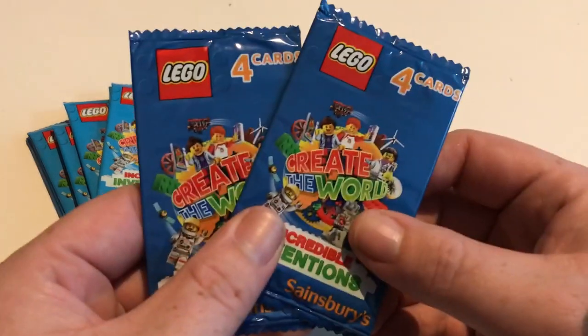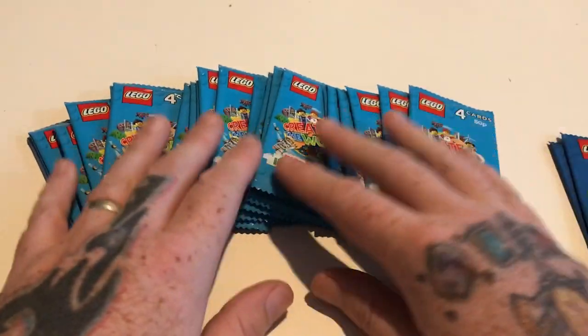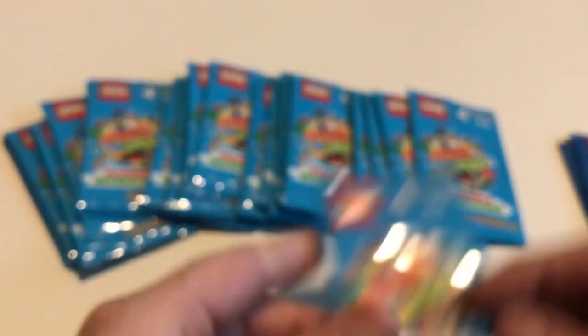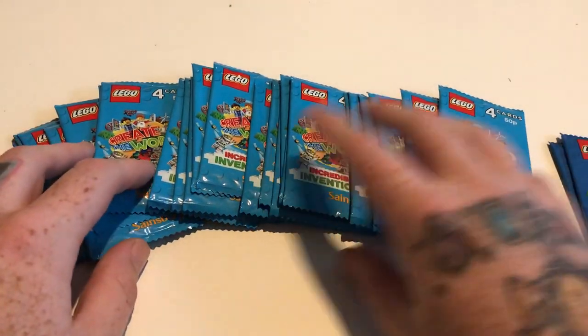We've got the dark blue ones which we got free with the book, and then we've got these booster packs which are 50p each. Or if you spend £10 at Sainsbury's you get a packet with them, but the booster packs are probably the best way to go because they're cheaper at 50p each.